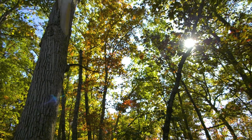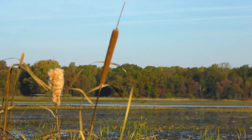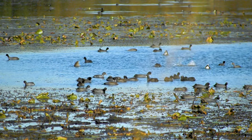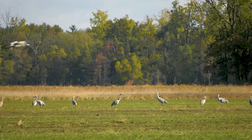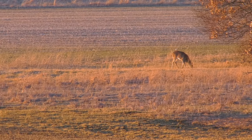The main habitat types we have on Jasper Pulaski are oak savannas, which are open oak woodlands, wetlands which you can see here, and also some ag ground, food plots, and sunflower fields for doves that we manage for wildlife as well.